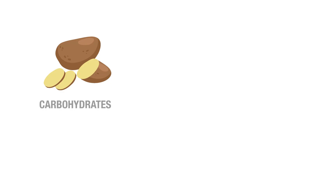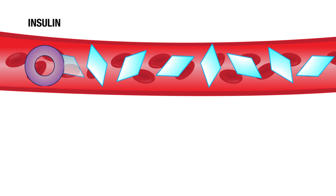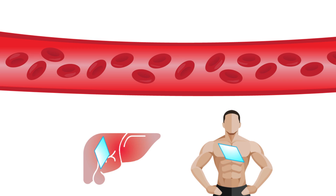What happens to the carbohydrates that we eat? The carbohydrates from food are broken down inside the body into the sugar glucose. This glucose is then released into the bloodstream where it can be used immediately for energy. When our blood glucose levels rise beyond a certain point, insulin is released to send glucose to the liver and the muscles.